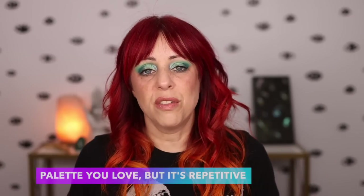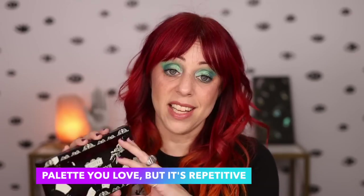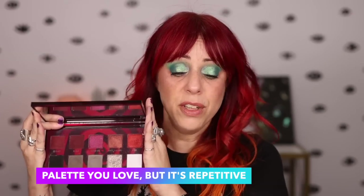What is a palette that you love but is repetitive? I did not have to think twice about this — it's the Melt Cosmetics Waiting Room palette. Just by looking at it you can tell there are too many shades in the top row that are exactly alike, and shades in the bottom row with so little difference. They don't need to be in the same palette, and yet this is still one of my favorite palettes. I also kept it because it's Beetlejuice and it's a collector's thing for me.